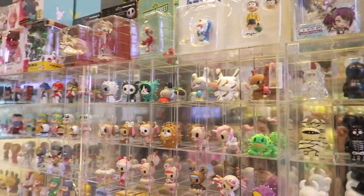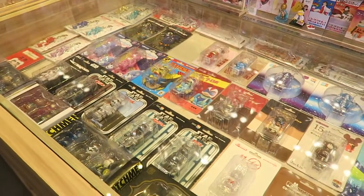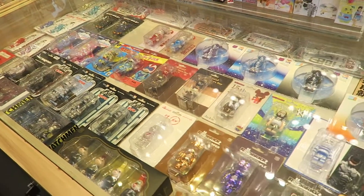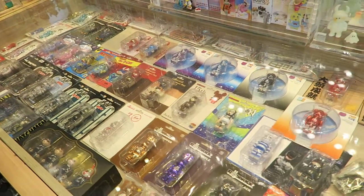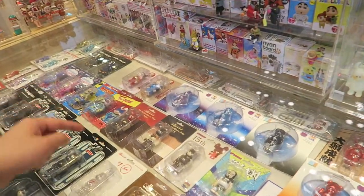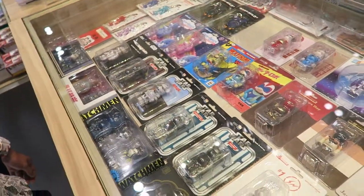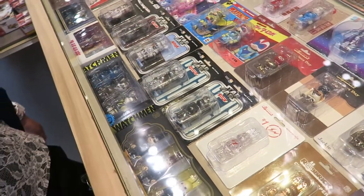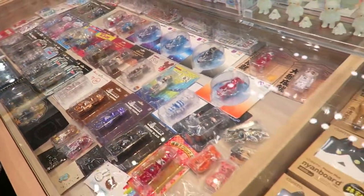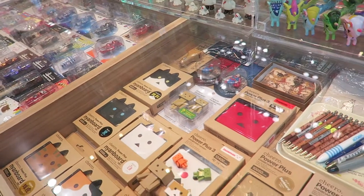And over there, of course, we have some Dunnies by Kidrobot. These are all the 100% Bearbricks. Some Star Wars stuff, there's Steve Aoki. And there's a lot more — there's a Zara Larsson one. That looks like a Speed Racer. Watchmen — I think this is really cool. It's a very good variety of stuff that they have here. You can see they put a lot of effort into collecting their stuff.